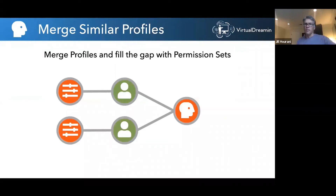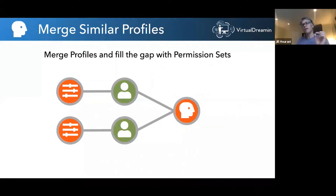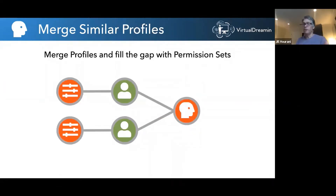You might look at this diagram and think it's more complex. It's not, because in the old way, all the differences in those two profiles are hidden inside — it's embedded, not explicit. Here, both people have the same profile, like the marketing profile in our previous example, and the differences have been kicked out to be permission sets. This is more explicit, more literal, less hidden. So it's better.